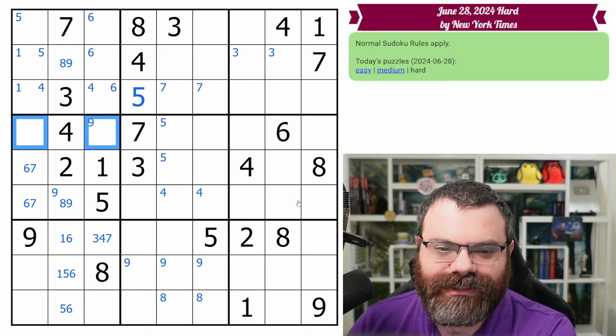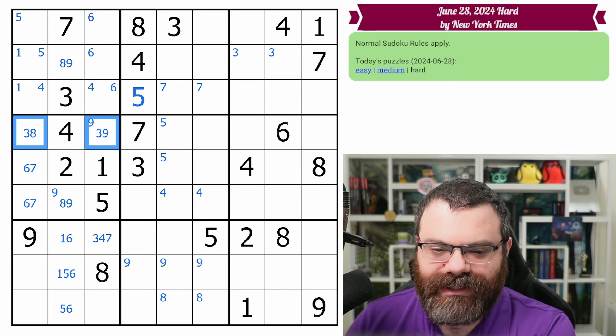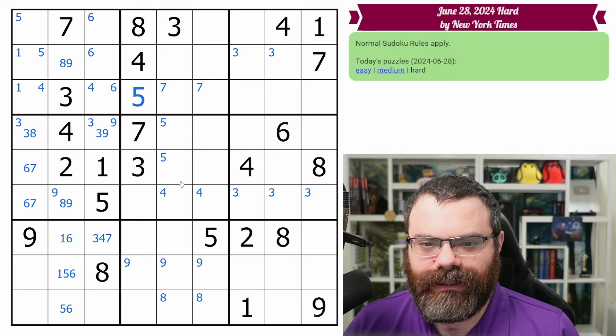I think that seven's been there — I think I missed it last time I looked through here. Anyway, we got it now. So we have this hidden six-seven pair here, leaving behind three, eight, nine. That's not eight, that's not nine, and one of these is a three. So that points in here along with this three, putting three down here.